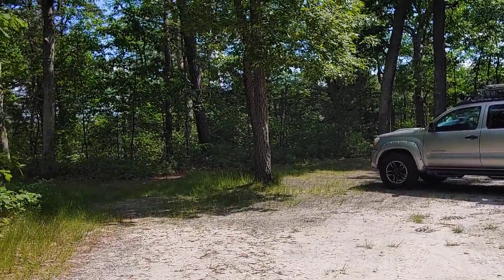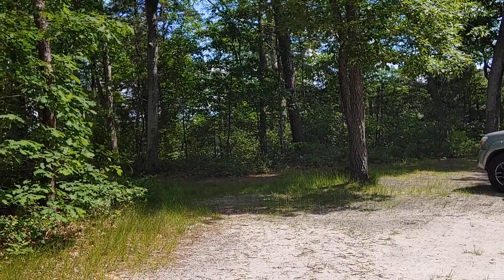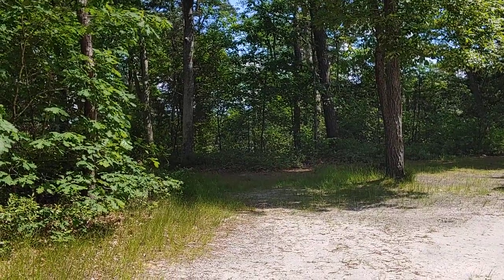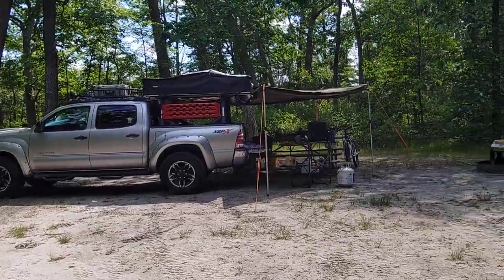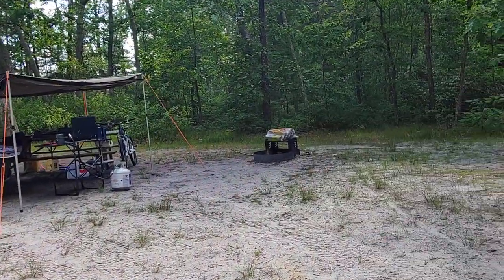This is Campsite 4 in ASEAN Family Campground in New Jersey — I believe it's in Chamonk, New Jersey. This is Campsite 4, not too far from the bathroom.